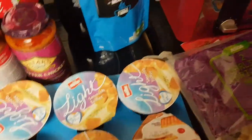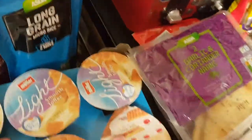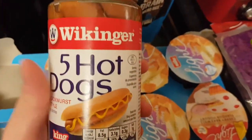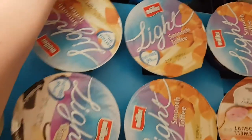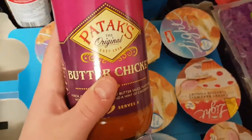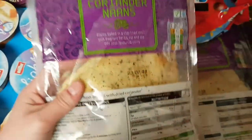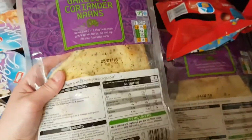We've got a couple of microwavable rice bags, a jar of hot dogs, and a jar of butter chicken sauce which is for a curry.